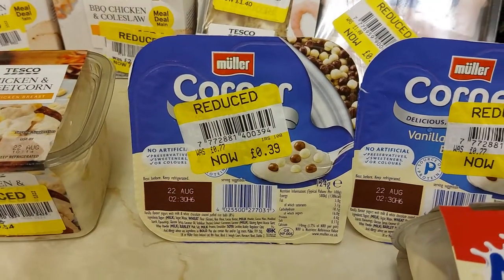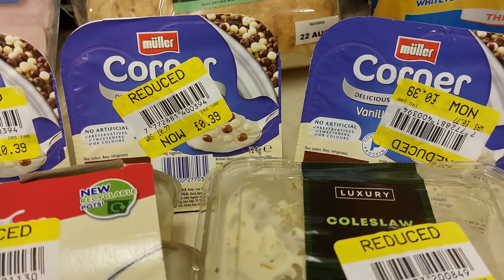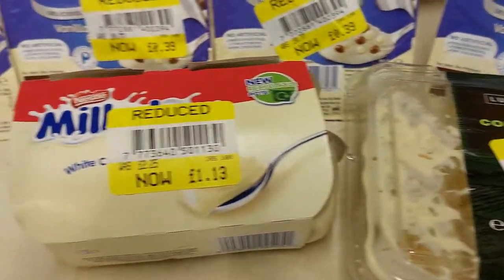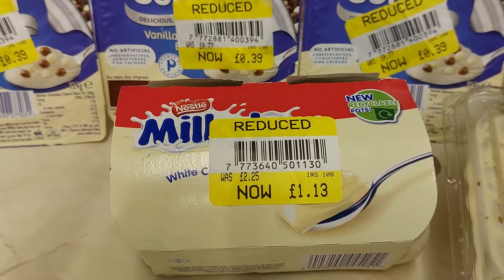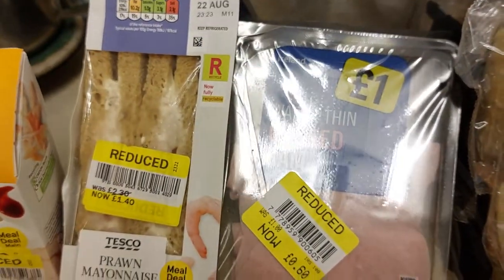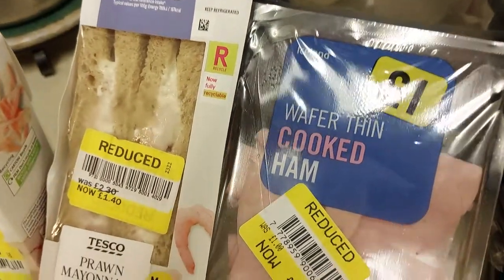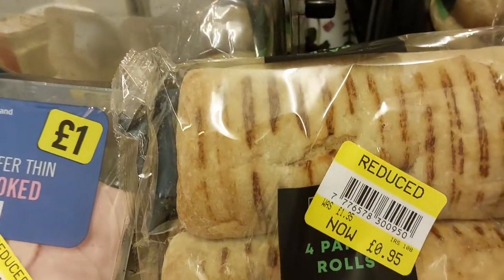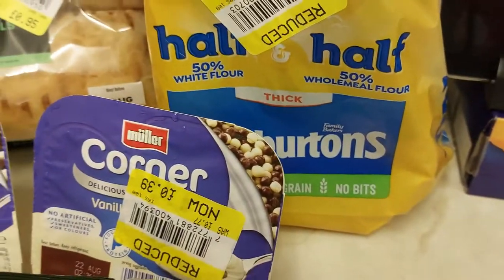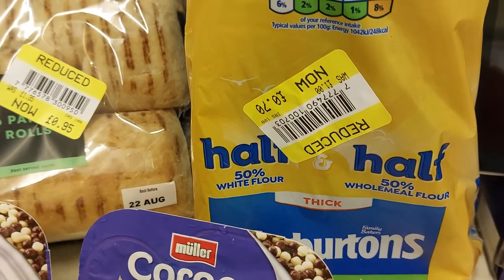They've got all this lot in Iceland. Four Willow Corners there, reduced from 77p to 39p. Luxury coleslaw, reduced from £1.40 to 84p. Some Milky Bar yoghurts, reduced from £2.25 to £1.13. Some wafer thin ham, reduced from £1 to 60p. Some panini rolls, reduced from £1.35 to 95p. And the Warburton's half and half loaf, reduced from £1.40 to 70p.